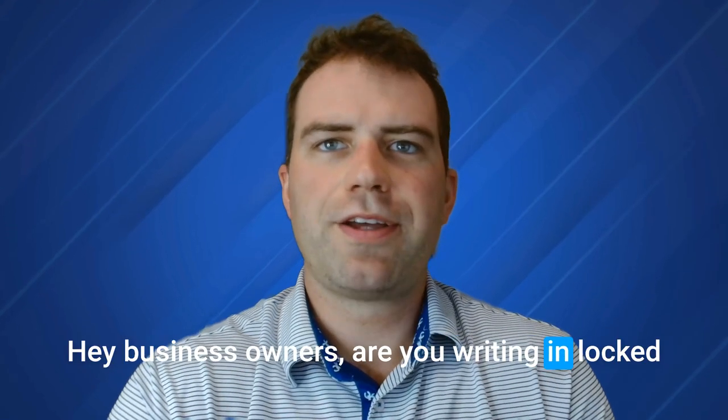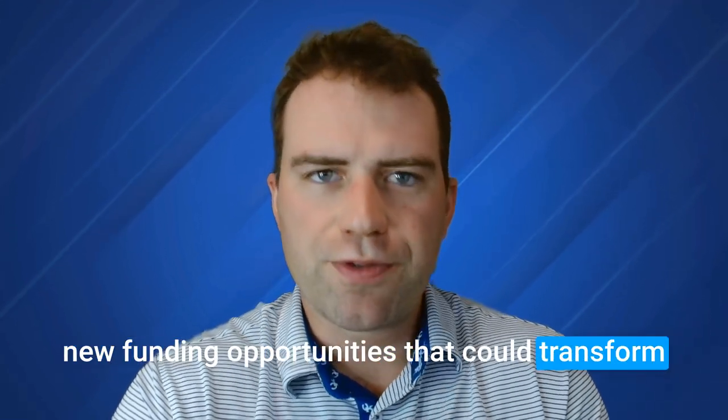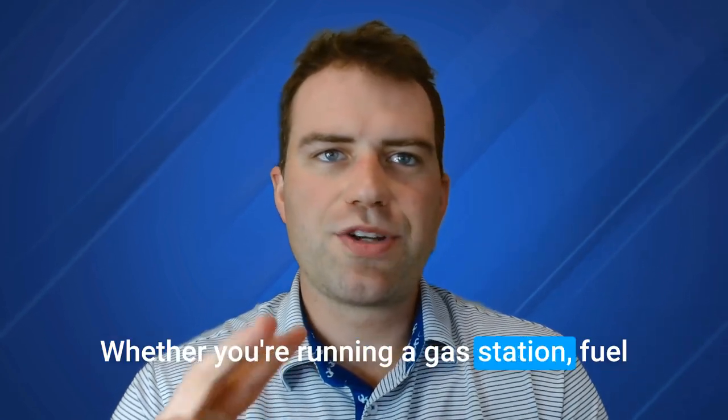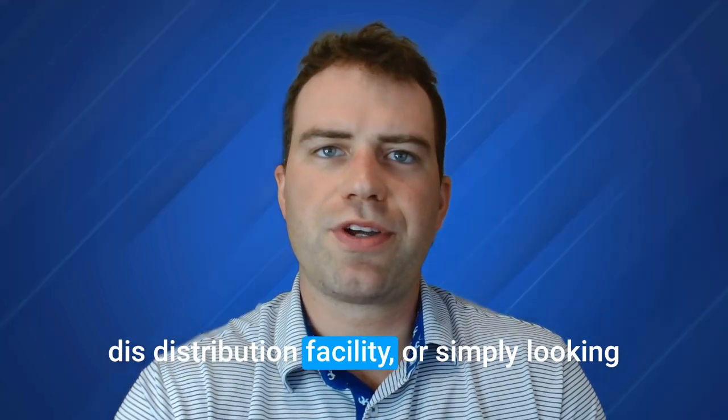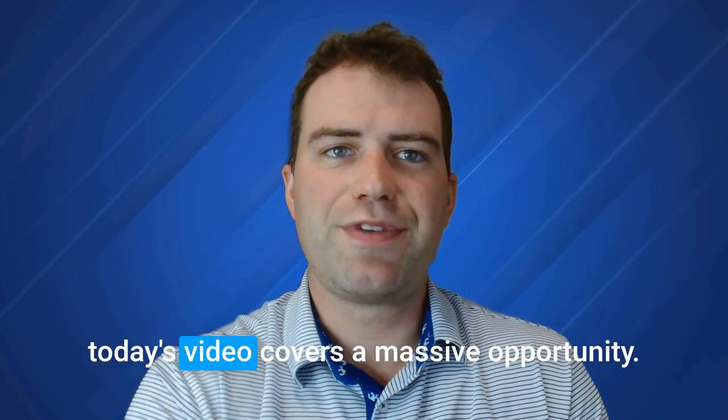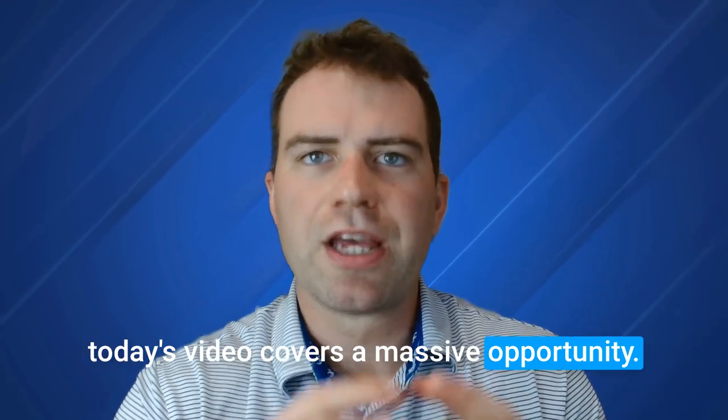Hey, business owners, are you ready to unlock new funding opportunities that can transform your business and fuel long-term growth? Whether you're running a gas station, fuel distribution facility, or simply looking to expand and hire higher blends of biofuels, today's video covers a massive opportunity you don't want to miss.